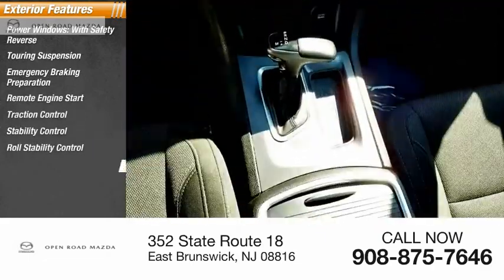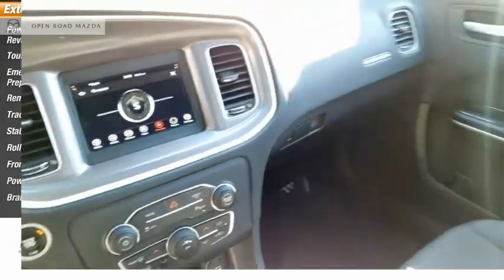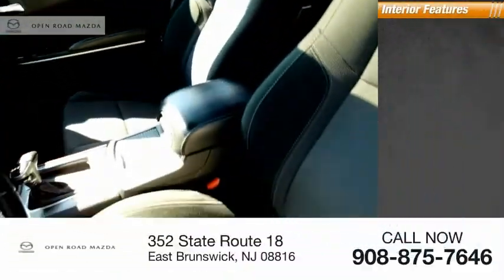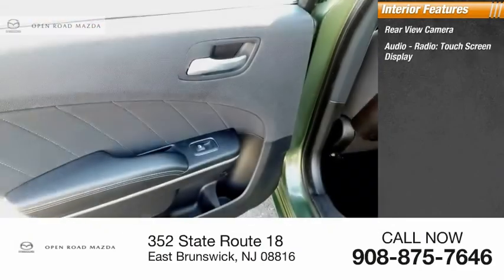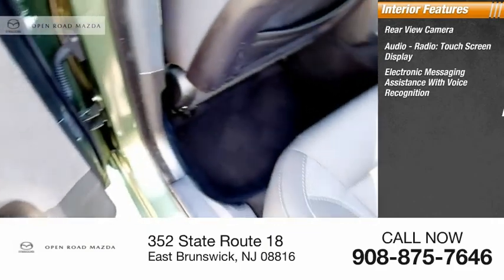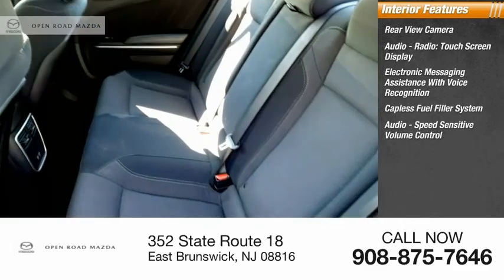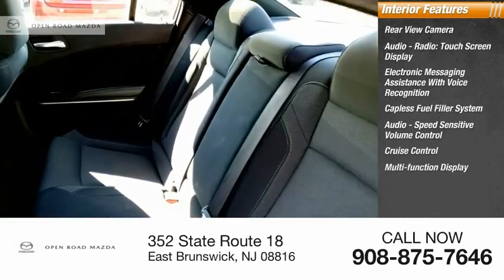Roll stability control, front suspension type strut, power brakes, braking assist. Inside you'll find rear-view camera, audio radio, touchscreen display, electronic messaging assistance with voice recognition, capless fuel filler system, audio speed-sensitive volume control, cruise control, and multifunction display.